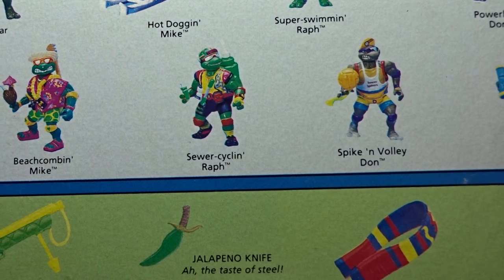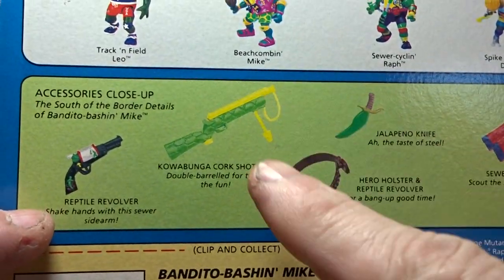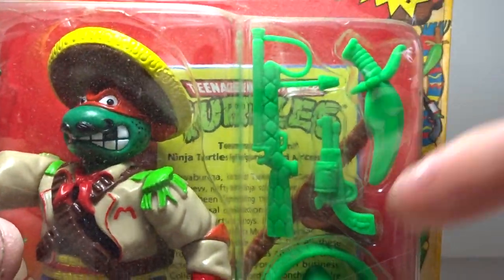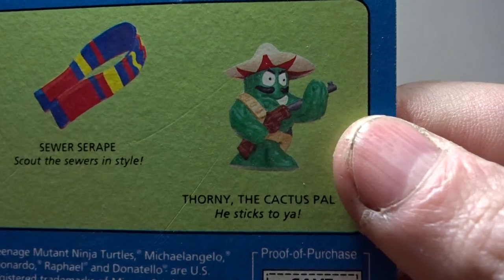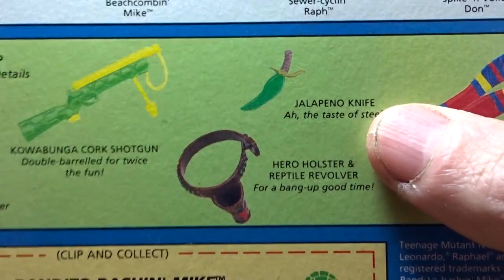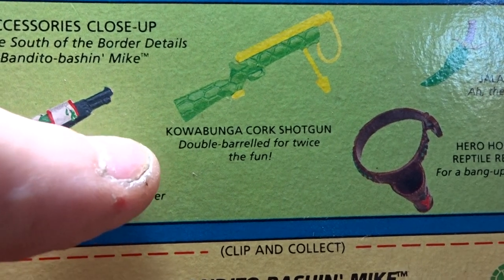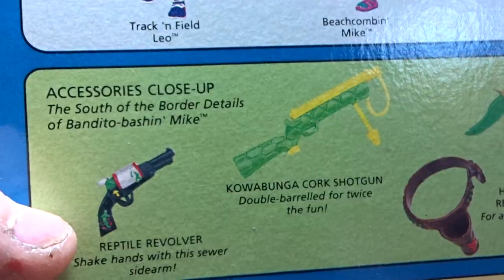Very silly — they went crazy with all the different figures. Here's a look at what he comes with. Take note: these accessories are painted on the box art, but 23 years ago they still didn't paint certain things. The little bandito dude back here is fully painted. You've got Thorny the Cactus Pal — he sticks to you. You also get a jalapeno knife, a revolver holster, a Cowabunga cork shotgun double-barreled for twice the fun, and the Reptile Revolver sidearm.